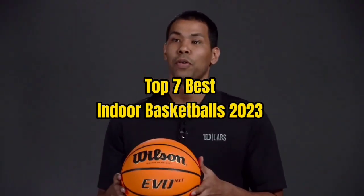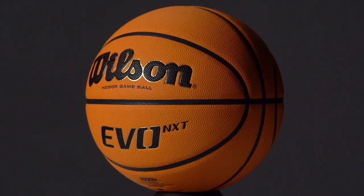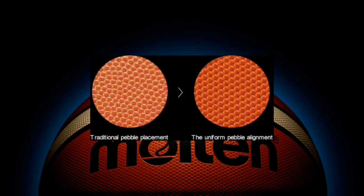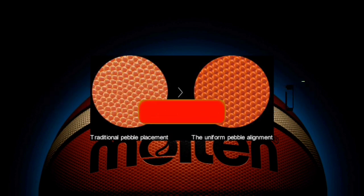Top 7 Best Indoor Basketballs 2023. Through extensive research and testing, I have put together a list of options that will meet the needs of different types of buyers — whether it's price, performance, or particular use, we've got you covered. For more information, I have put links to the products in the description. Make sure to check it out.